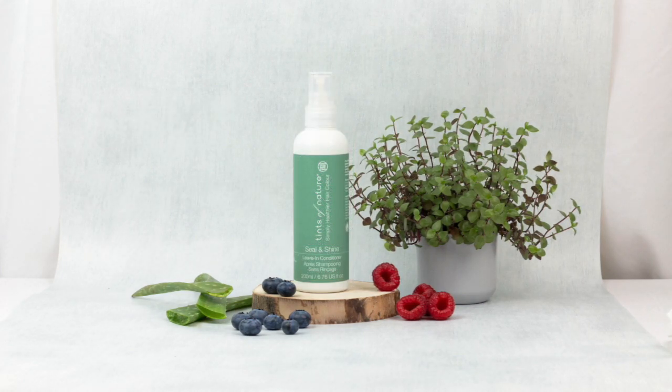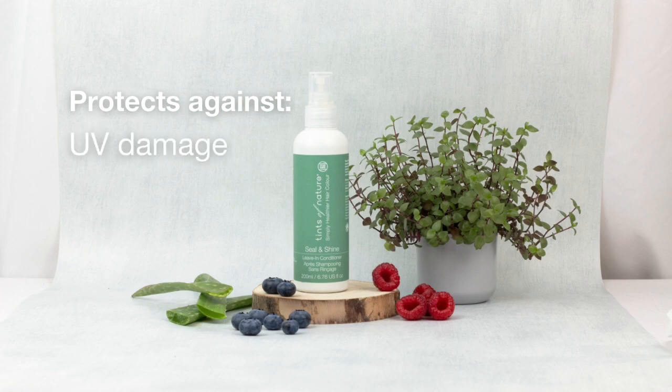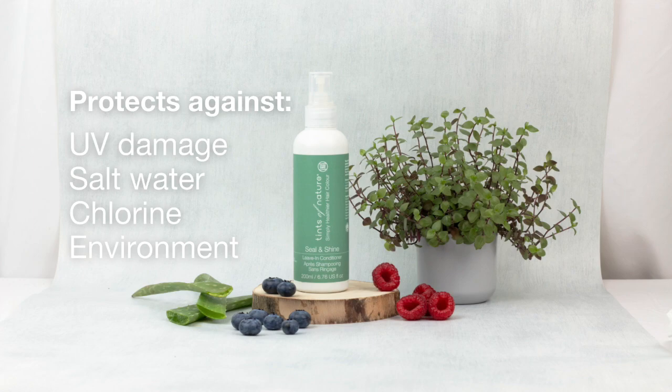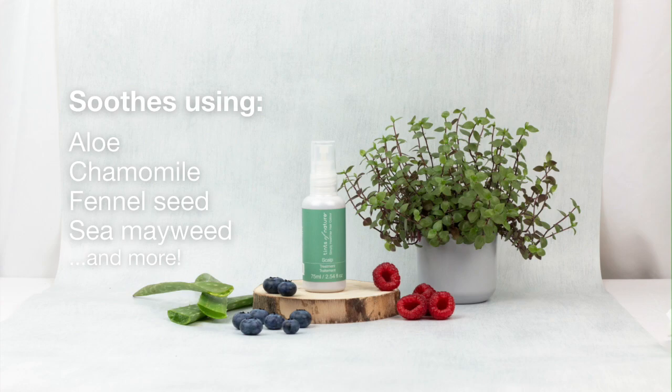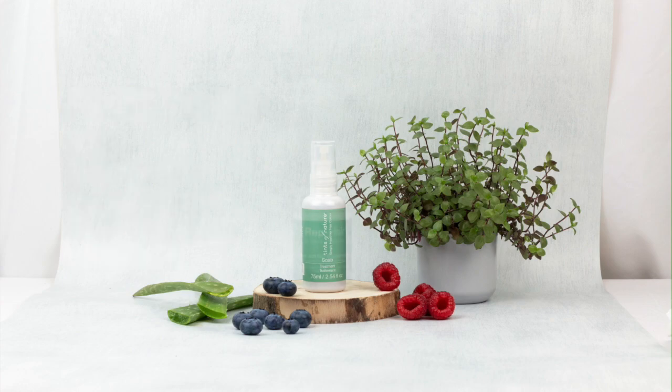The Seal and Shine leave-in conditioner is a lightweight spray for everyday use to protect hair from UV damage, salt water, chlorine and environmental damage. It's also a great detangler. Our scalp treatment uses a unique blend of ingredients such as aloe, chamomile, fennel seed and sea mayweed to relieve and rebalance irritated and sensitive scalps.